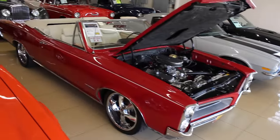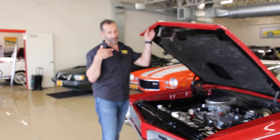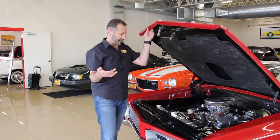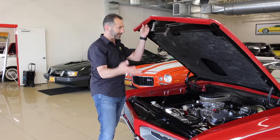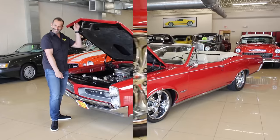The suspension is great. I love the old school car, but I love the way this car drives, and that's why I get even more excited every time. This is nice because if you want to go to a car show, you could open the hood, show it off, and people are impressed.